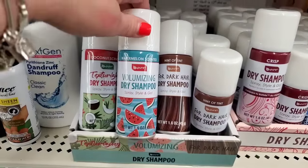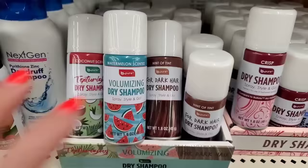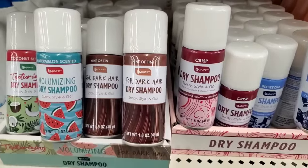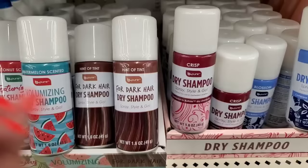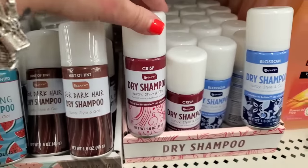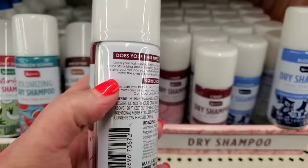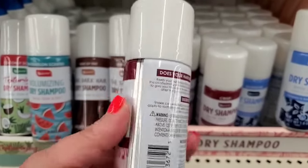We have texturizing dry shampoo in coconut scent, great for fine limp hair, and a volumizing watermelon-scented one — giving you some choices. The dark hair dry shampoo is amazing — I have very vibrant red hair and dry shampoo sometimes dulls it, but I tested this one and I'm definitely buying it. There's also a 'crisp' dry shampoo — keep your hair looking fresh and clean without the shower.